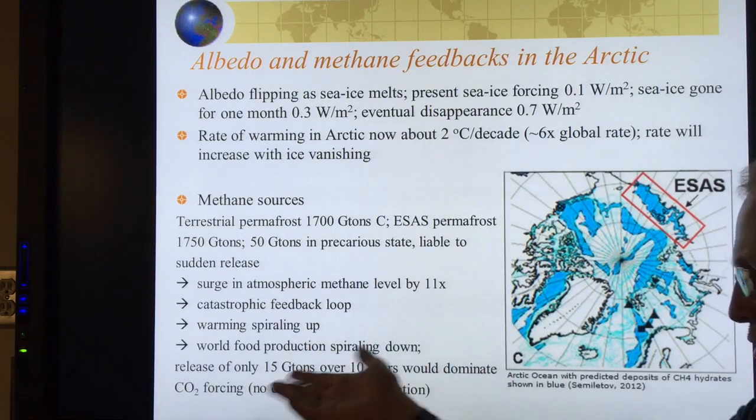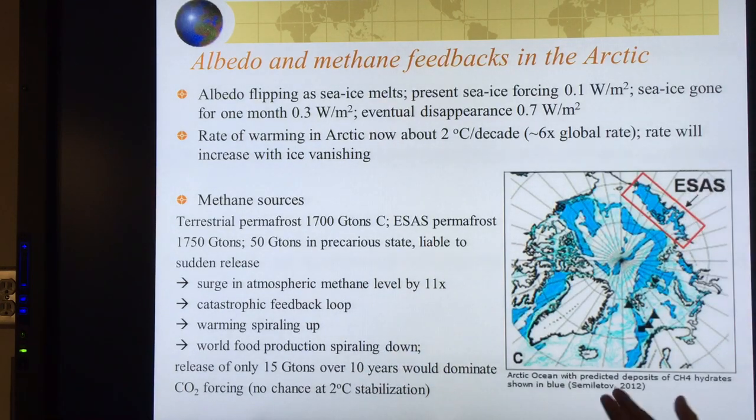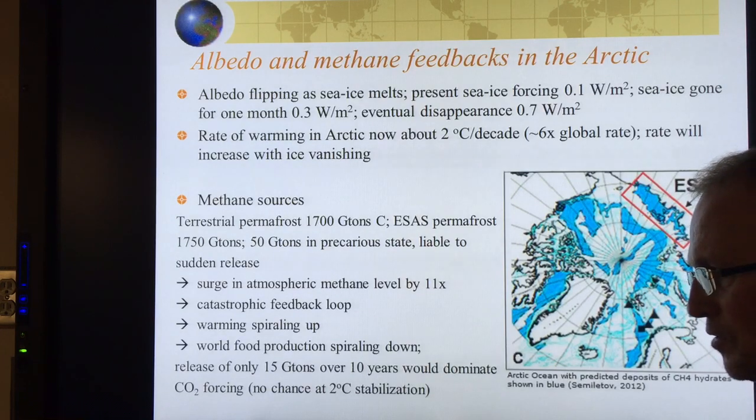There'd be no chance at all of staying within 2 degrees Celsius. Even without these methane emissions, there's no chance. We've poked the earth and the earth is pushing back, and we're pretending we're ignorant and defenseless. Half the people don't even accept that the problem exists.